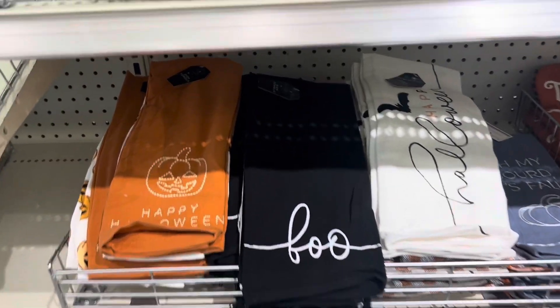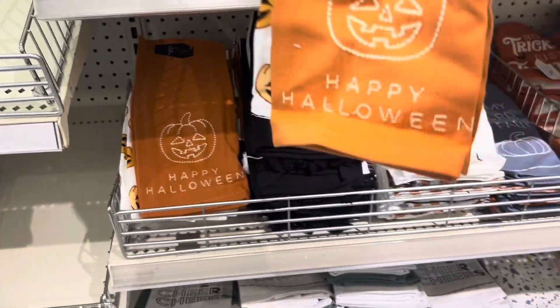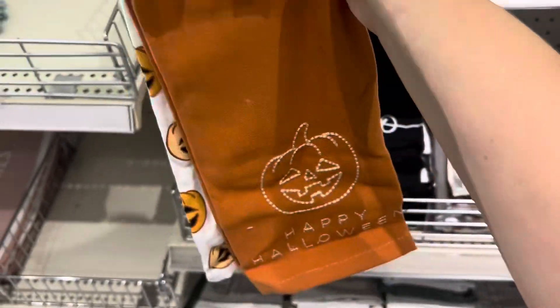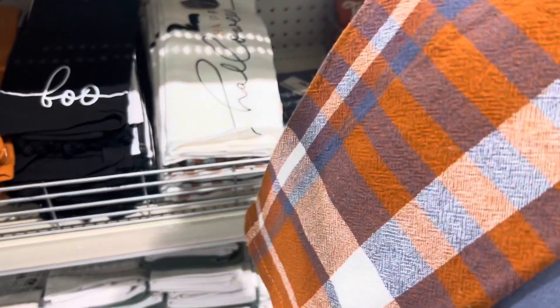Got in some more dish towels — the black one just says Boo, and that's the other one it comes with, these are five dollars. This one says Happy Halloween with cute pumpkins. And oh my god, it's fall — these are pretty with the plaid.